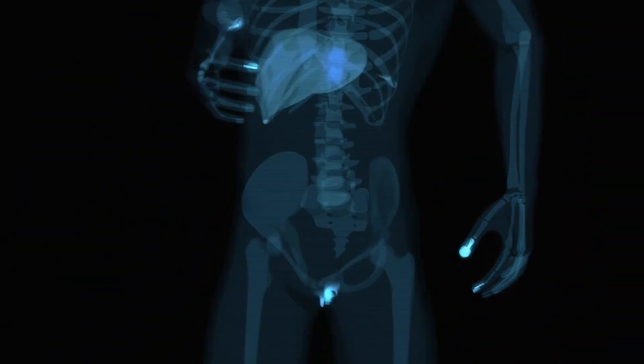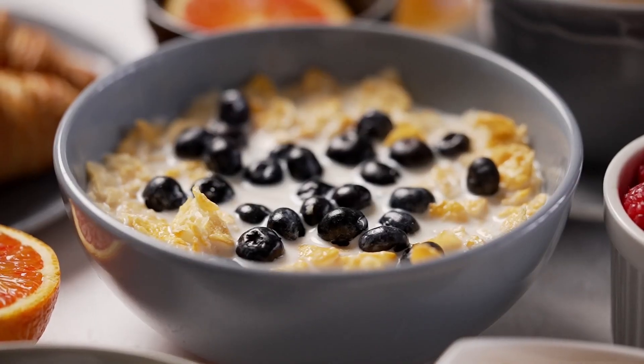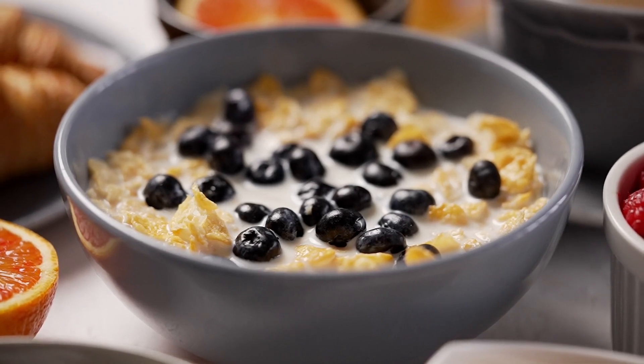Oats can also improve immunity, contain antioxidants, may reduce inflammation, and support digestive health. Overall, oatmeal is a healthy choice.